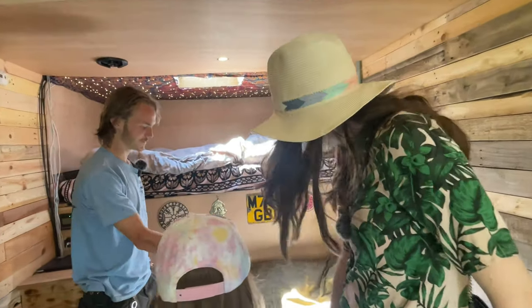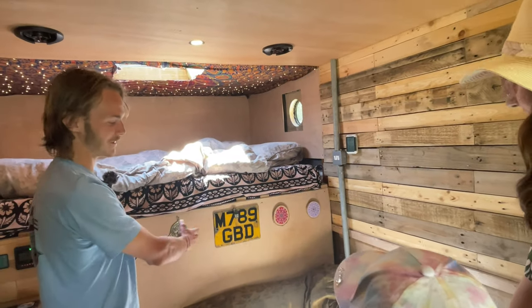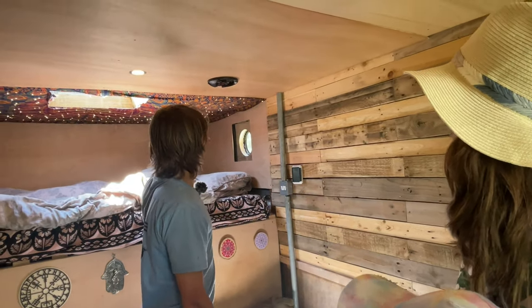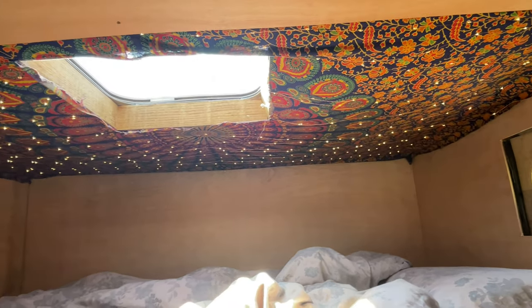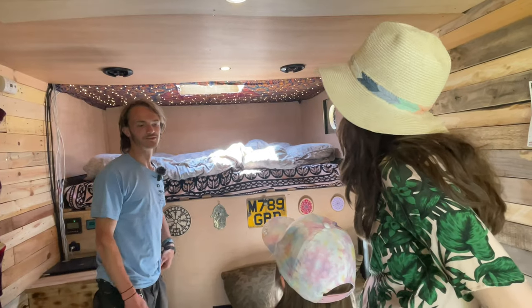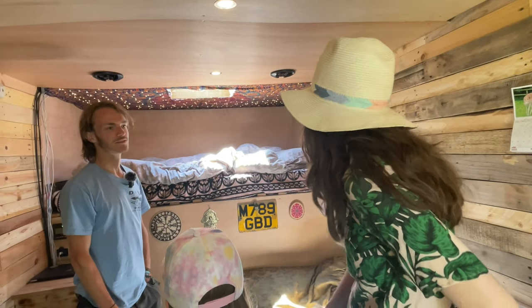Over here we've got the sofa, which needs finishing as does most things. The idea is it might be able to pull out one day to a double bed, but it could be a single bed - it's long enough. He's got all external switches, some fairy lights up there which are quite nice at night time, speakers in the ceiling with a subwoofer down there. The bed is above the cab, which saves the length of the vehicle. Up there is the roof hatch, which is a narrowboat hatch - a 50 by 50 - so you can climb out.